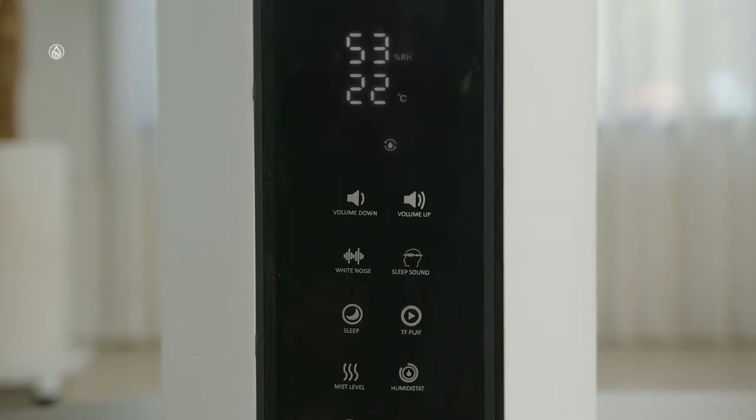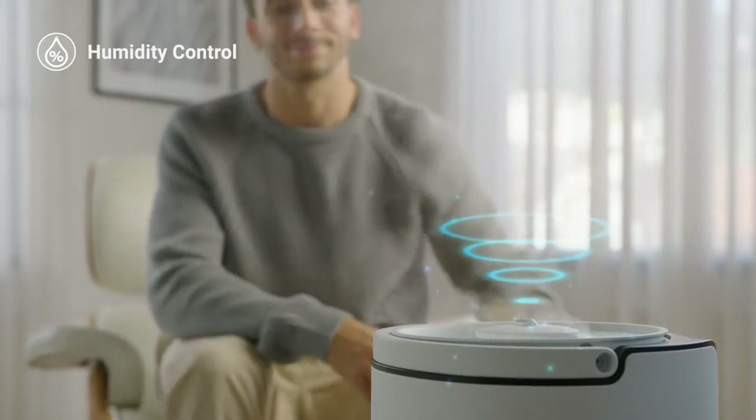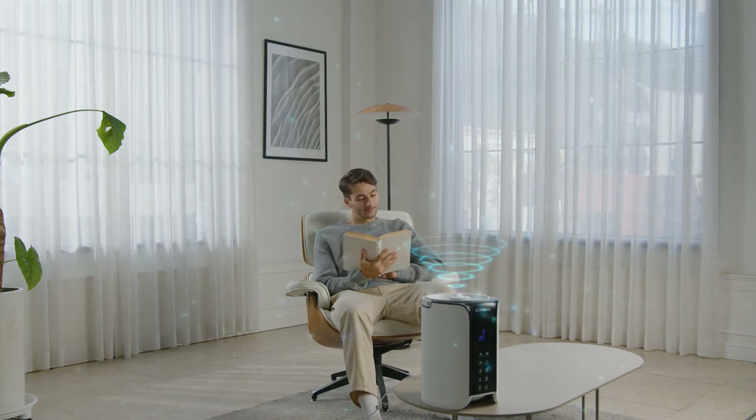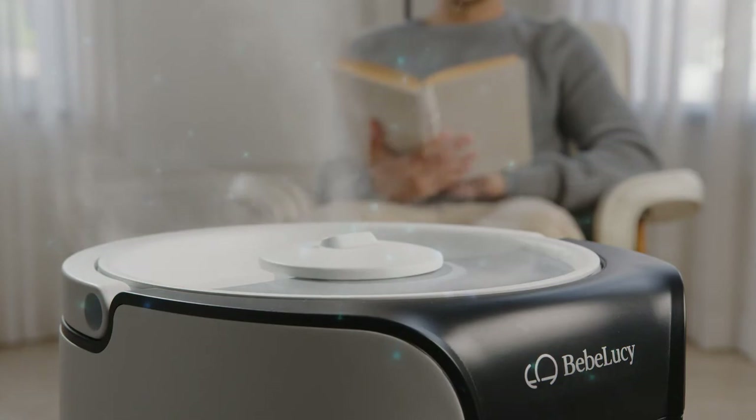Humidity levels are another important factor that make or break our night of rest. With a touch of a button, you're able to adjust the volume of mist and humidity level to fit your room.